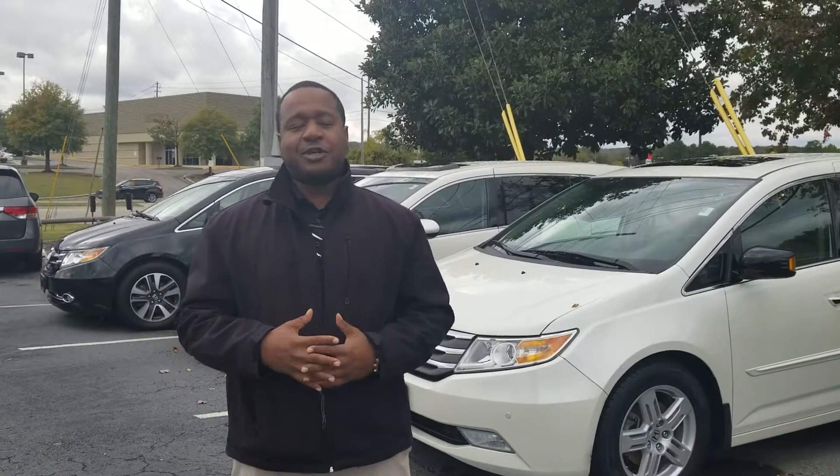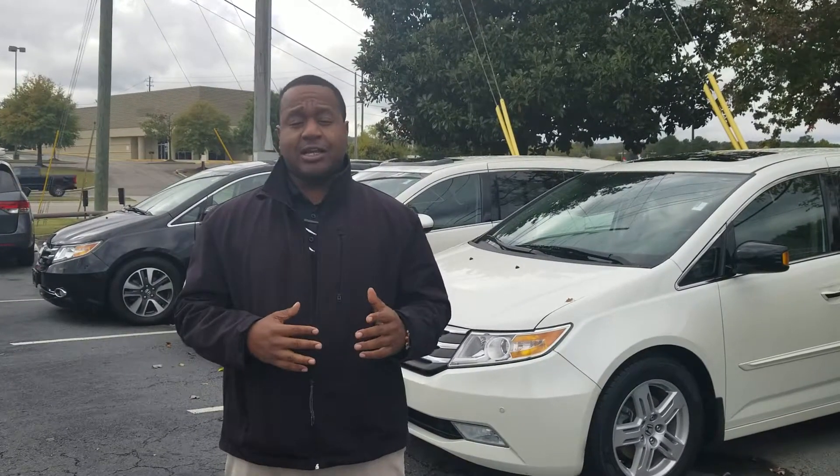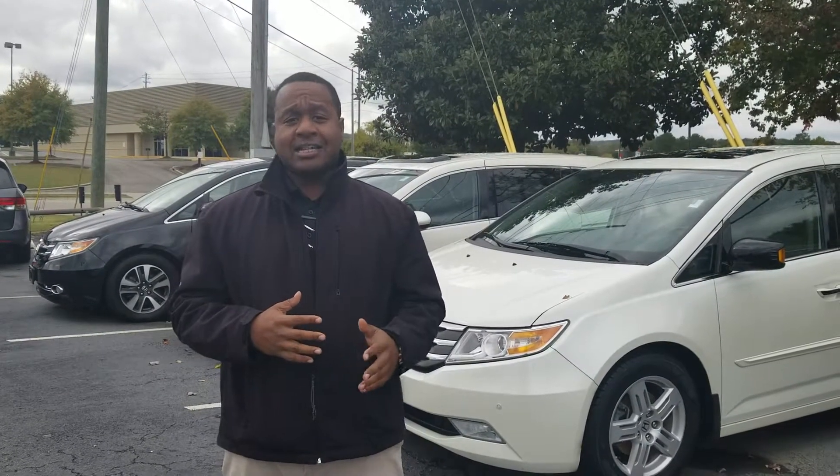Hello Gary, this is Phil Nelson with Tamron, Honda, and Hoover. I just wanted to shoot you a quick video to introduce myself. Also, I'd like to thank you for inquiring on that 2017 Honda Odyssey EXL.